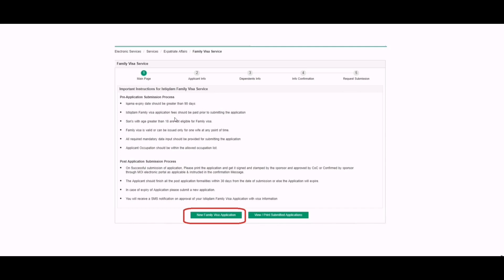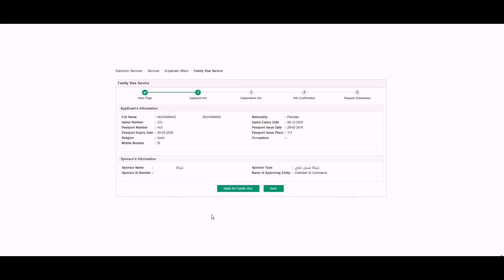You will have to click on New Family Visa Application after reading the instructions. A new page will appear containing your full details including full name, Ikama number, passport number, passport expiry date, religion, mobile number, nationality, Ikama expiry date, passport issue date, passport issue place, and profession on your Ikama. It will also contain information about your sponsor. Make sure the details fetched by the Absher system are correct and click on Apply for Family Visa.